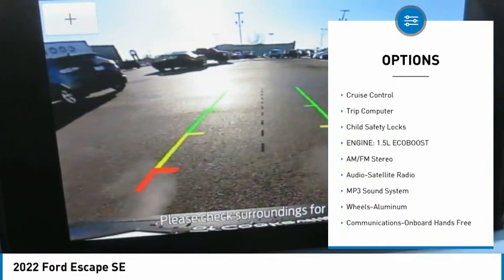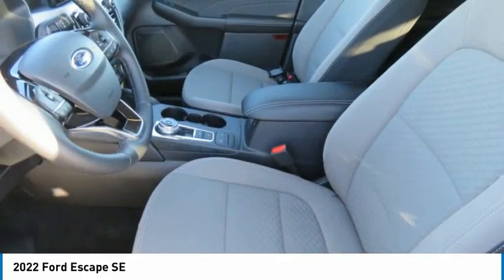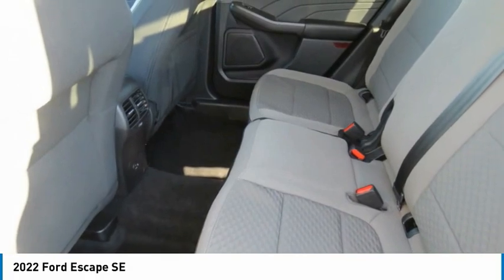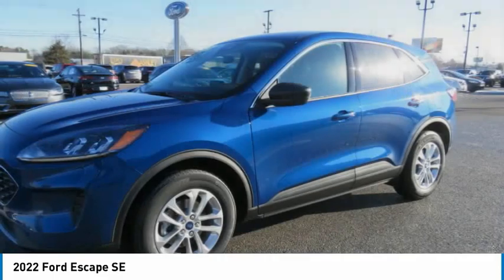Auto off mirror memory, cruise control, trip computer, child safety locks. Take this vehicle for a spin and see why so many shoppers are now proud owners.